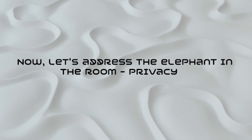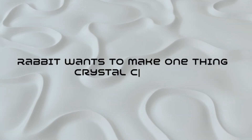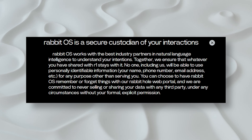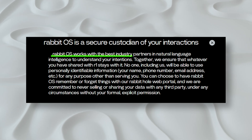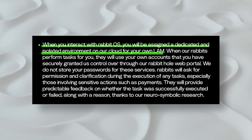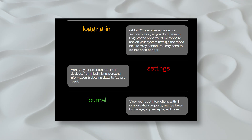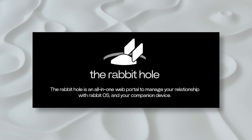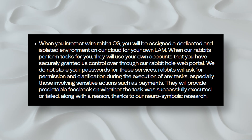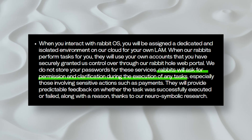Now let's address the elephant in the room: privacy. Rabbit wants to make one thing crystal clear — it doesn't store any of your login details or track your every move. It's all about connecting you to the apps you need without compromising your data. When you interact with Rabbit OS, you're assigned a dedicated and isolated environment on their cloud for your own large action model, LAM. The R1 uses your account securely granted through their Rabbit Hole web portal, ensuring a personalized and secure experience. Rabbit emphasizes that they don't store your passwords for these services, and the device seeks permission and clarification during tasks, especially those involving sensitive actions like payments.